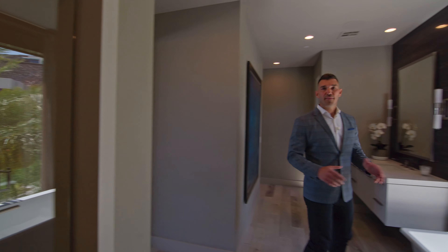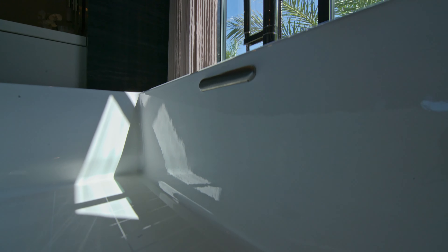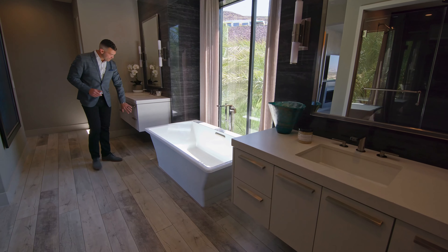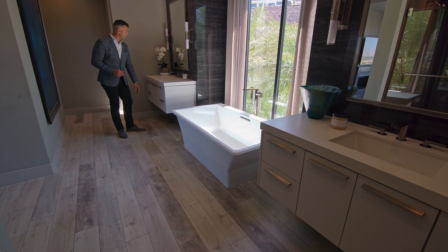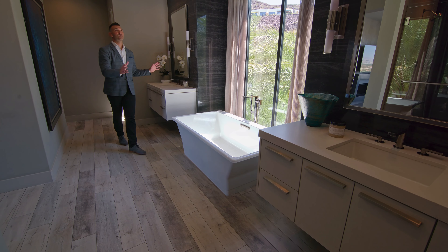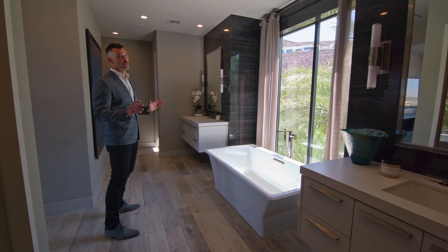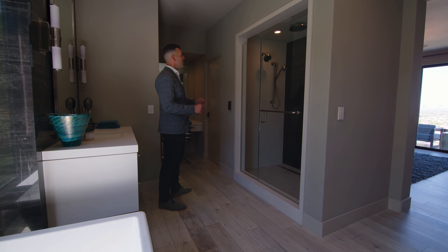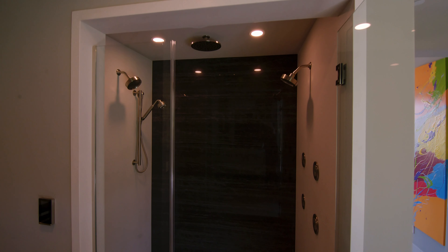Coming in here to the master bath — look how beautiful this place is. You have a freestanding tub, modern fixtures with that beautiful handheld, his and her vanity, floating cabinets with LED underneath, and soft-close on all cabinets and drawers. Look at this feature wall — it's absolutely stunning. When you walk into your master bath, it really makes a statement. And on this side, you have this vanity, walk-in closet, and this beautiful shower that offers a rain shower head and multiple jets.